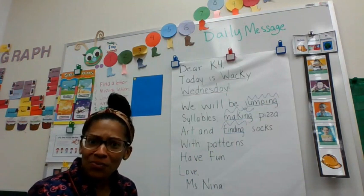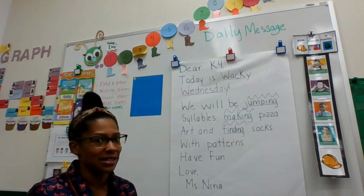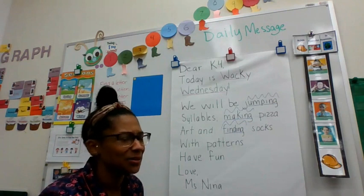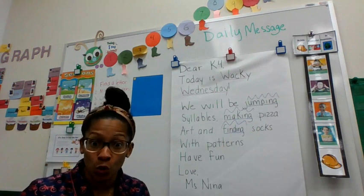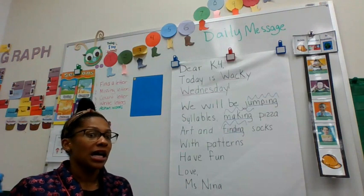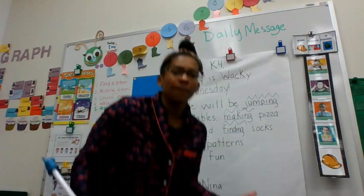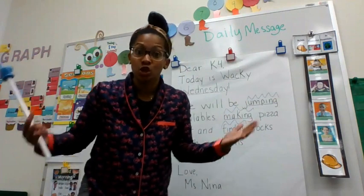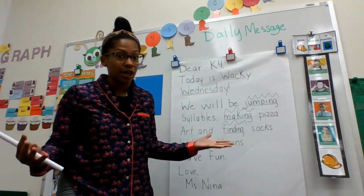So today I thought, let's find the action words in our message. What are action words? Action words are words that you do — you have to action it. You have to stomp. Stomp is a perfect action word. When you're stomping, you're doing something. So let's see if we can find any action words in our message today.